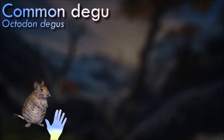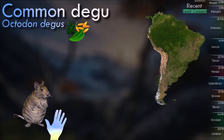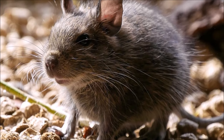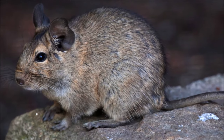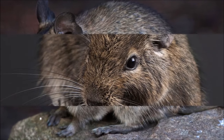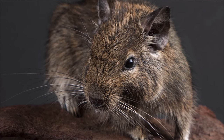Degus are highly social animals and are often found in groups called colonies. They communicate through a combination of vocalizations, body language and scent marking. They have ever-growing incisor teeth that continuously grow throughout their lives. Like chinchillas, degus enjoy taking dust baths, rolling in fine dust or sand to help keep their fur clean and maintain their skin health. They have become popular as pets due to their social nature and endearing personalities, and are known for forming strong bonds with their human caregivers.